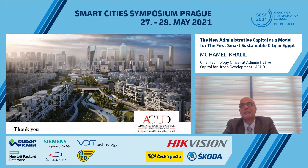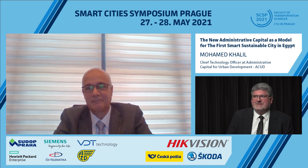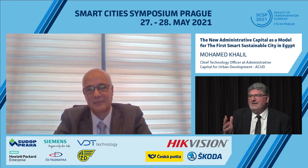I am pleased to have had this time to present to all of you, and I want to thank all the attendees. We are looking forward to seeing you all in our new administrative capital in Egypt. Thank you. — Thank you, Mohamed, for your very nice presentation. It is really a challenge to lead such a big and complex project, and I wish you and your team great success. We look forward to seeing your new city soon. Thank you for your participation in our conference, and have a nice day. Bye bye.